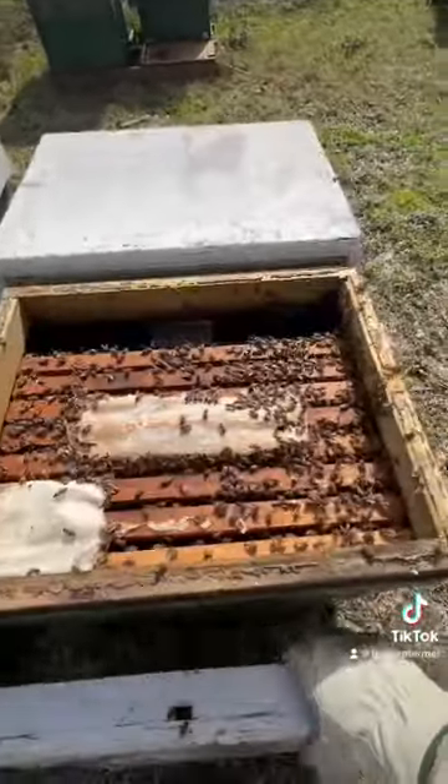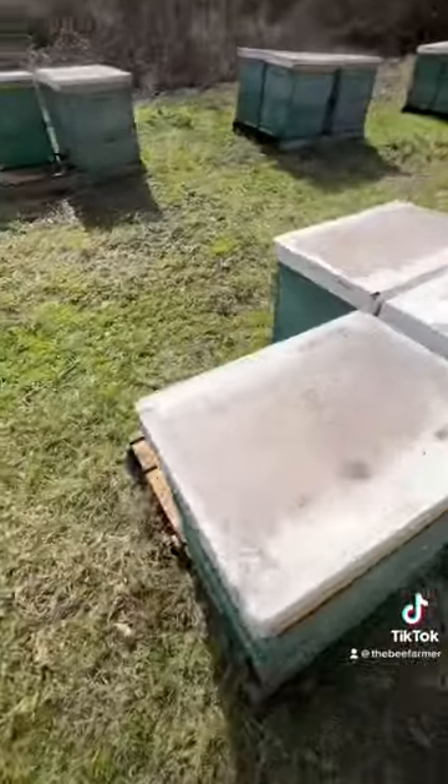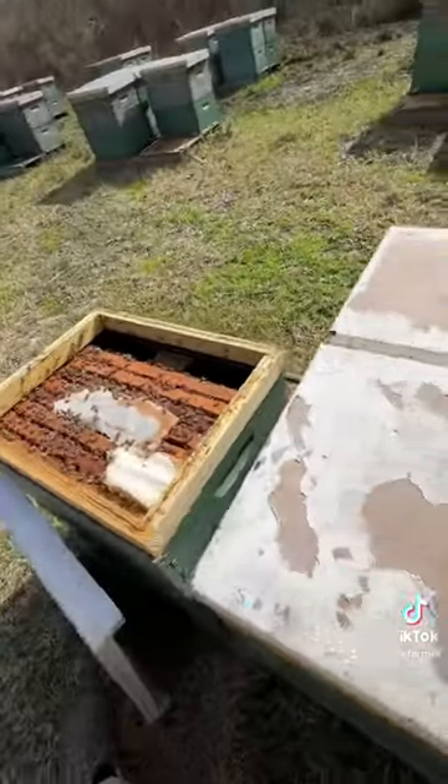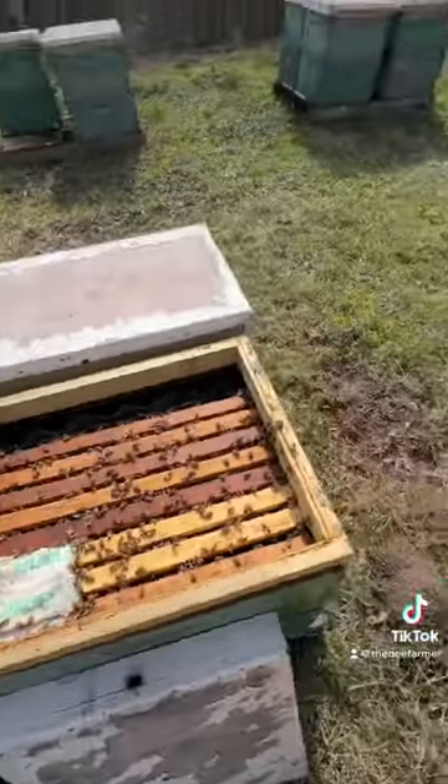This day is pretty warm, however they still don't really have any food to go get. So we're supplementing their diet just to help push them through the winter months so that we can have stronger bees going into the spring.